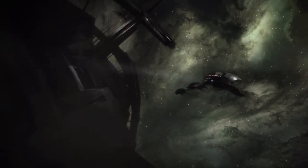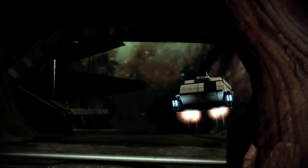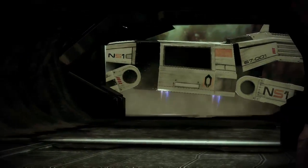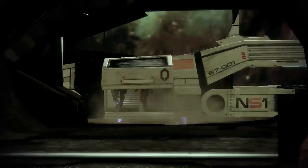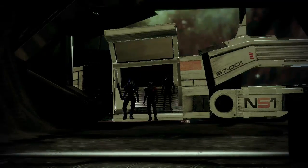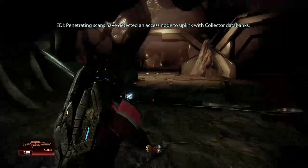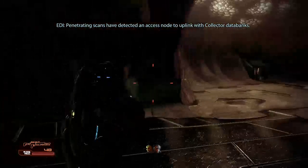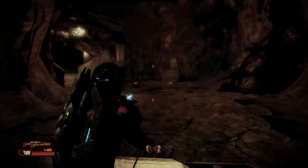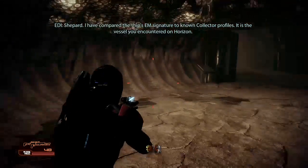Look at the camera. I love what they've done with the place — looks like an insect hive. The penetrating scans have detected an access node to uplink with Collector data banks. Marking location to your HUD and computer. We're in the enemy's territory now. Stay frosty. Shepard, I've compared the ship's EM signature to known Collector profiles — it is the vessel you encountered on Horizon.